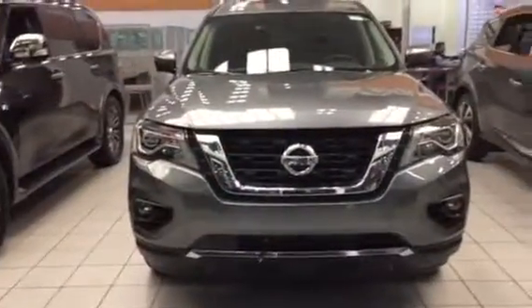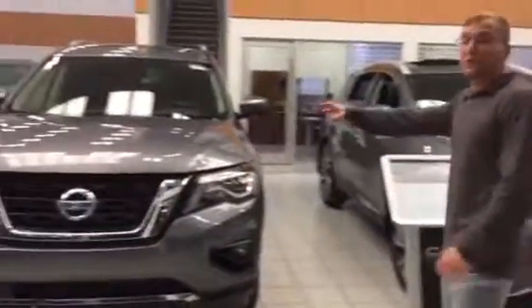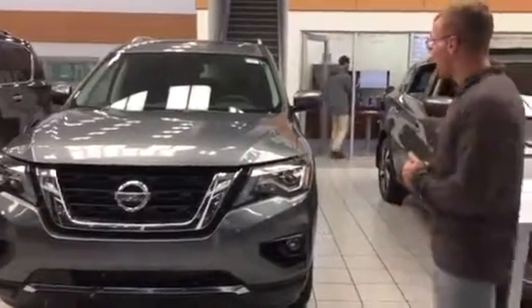Here is our Platinum — you will be looking at the SL, so a few little differences. But as for looks, drivability, and all that fun stuff, it all looks the same. So 3.5 liter V6 engine, very fuel efficient, very good for reliability and longevity.